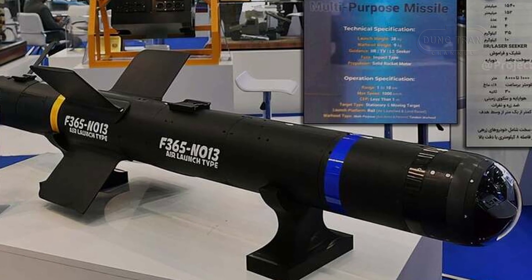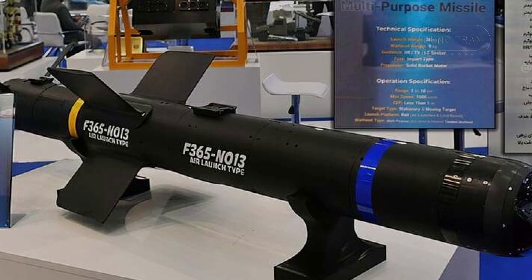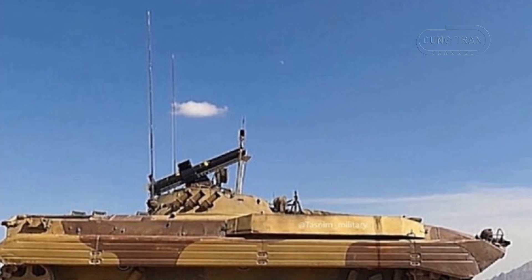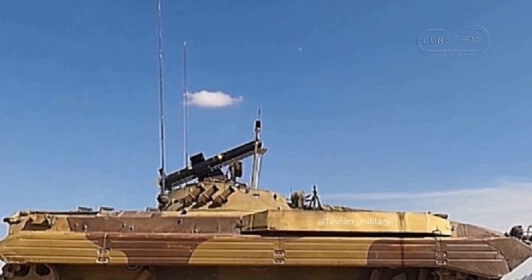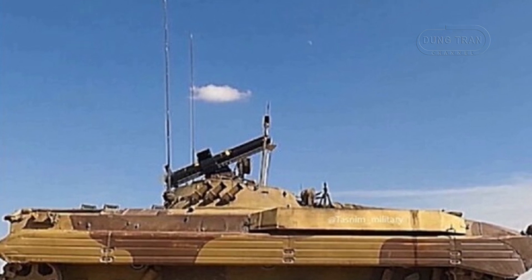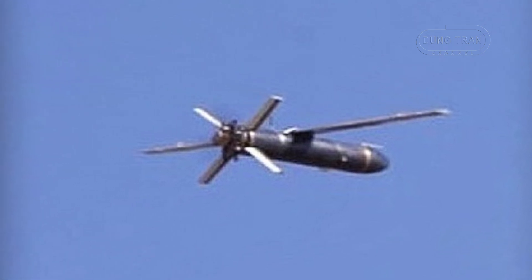The Saadid-365 is designed as a precision-guided, optically-tracked missile capable of engaging targets at a range of up to 8 kilometers. It employs a top-attack mode, meaning it ascends after launch and then strikes the upper sections of a target's armor, typically the most vulnerable part of a tank. This capability is crucial for neutralizing modern main battle tanks that feature reinforced frontal armor but have relatively thinner protection on the turret top. Iran claims that the Saadid-365 can penetrate active protection systems, which are defensive countermeasures used by modern tanks to intercept incoming threats.